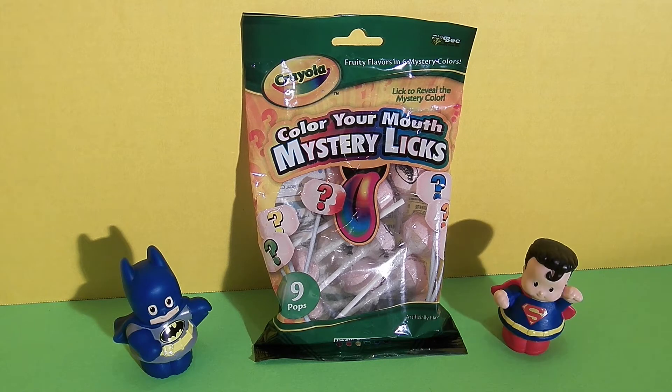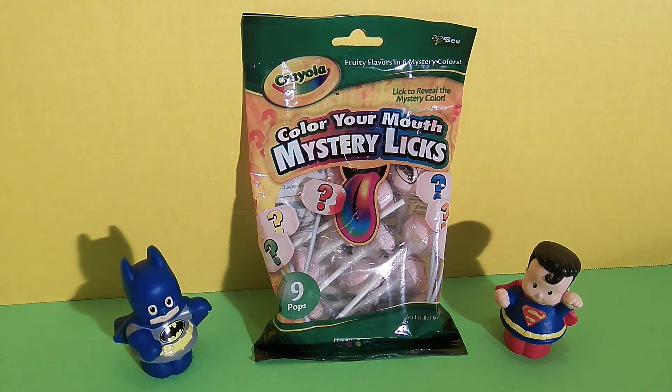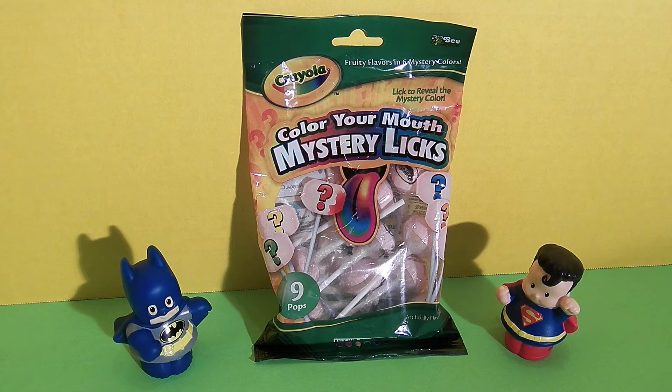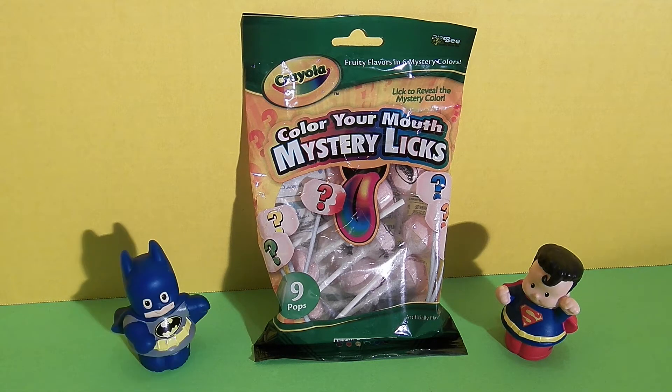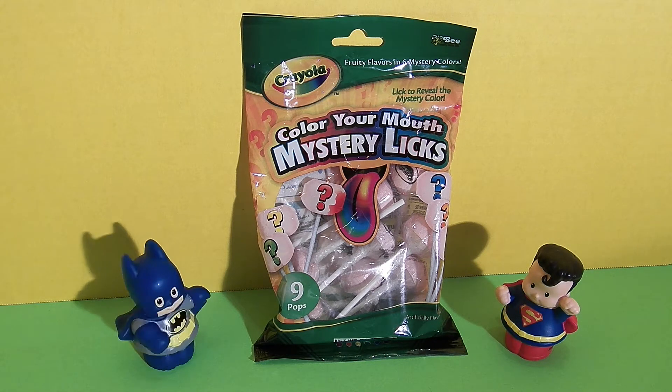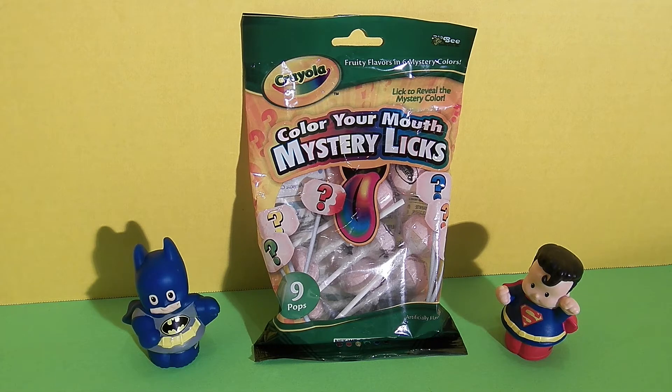Hi Superman. How are all of my friends today? We're good. Superman, how are you? Oh, I'm doing wonderful. Good to hear Superman. How are you Batman? I'm so excited to check out this awesome candy. Oh, so are we.